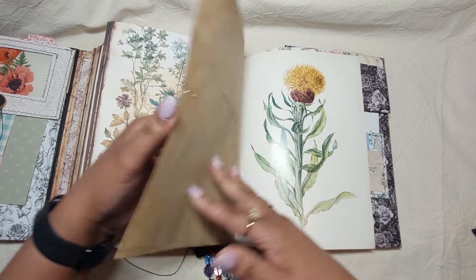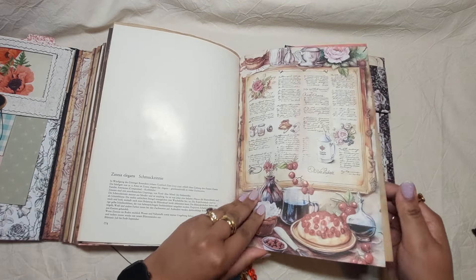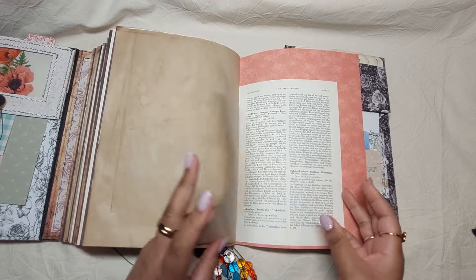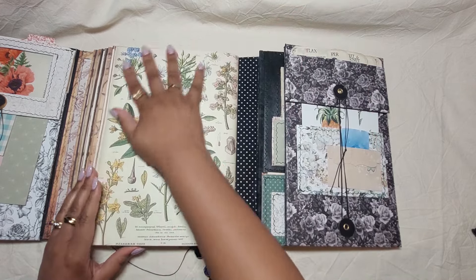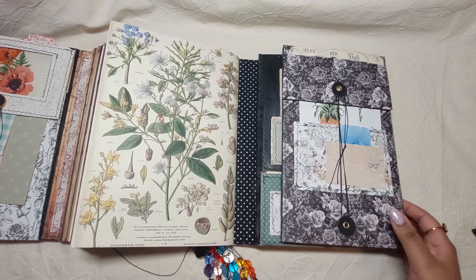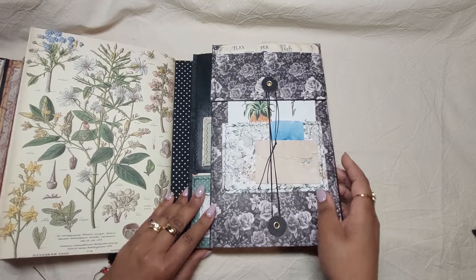A journaling page and card. That's done with the main part of the journal — the writing part — and we go to the back. We have to open this and we've got all these little journaling cards.